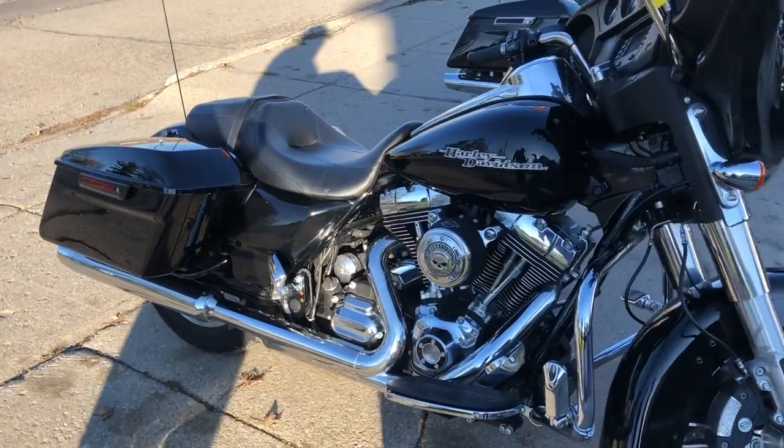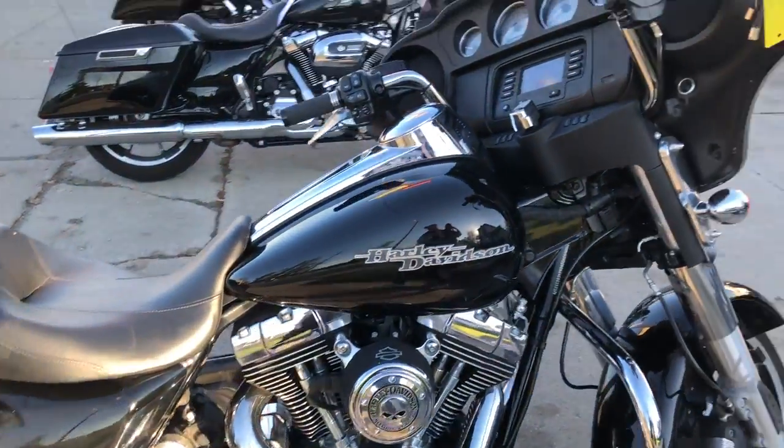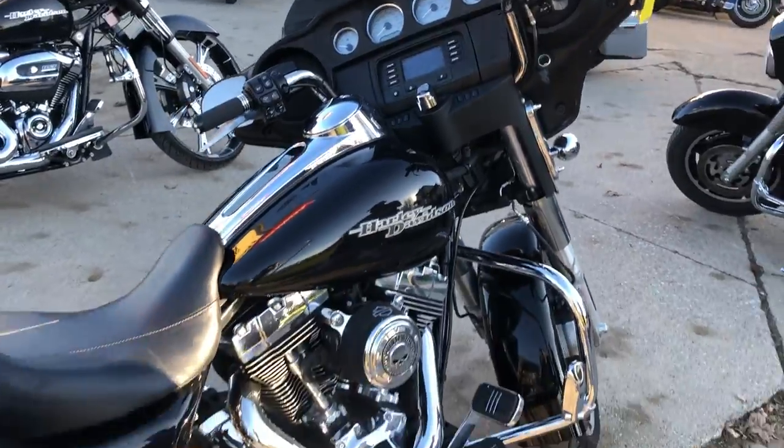Hey guys, ApprovalPowerSports.com here doing a video on another Street Glide. We've got over 50 Street Glides in stock to choose from.